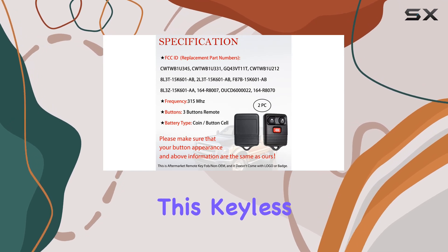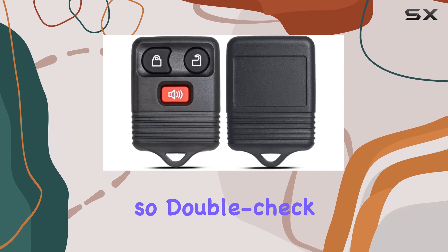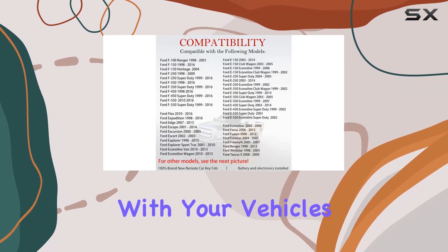A quick note: this keyless entry transmitter is designed specifically for regular key vehicles, so double-check that it aligns with your vehicle's specifications.